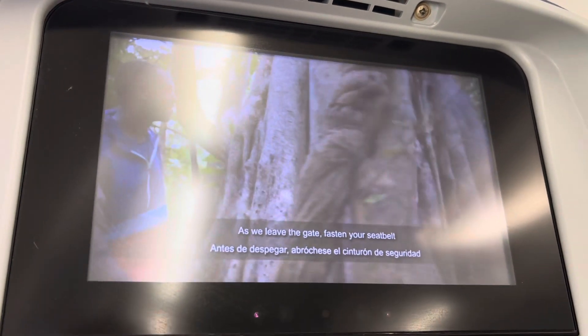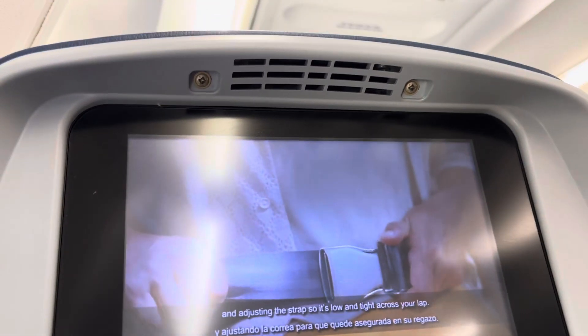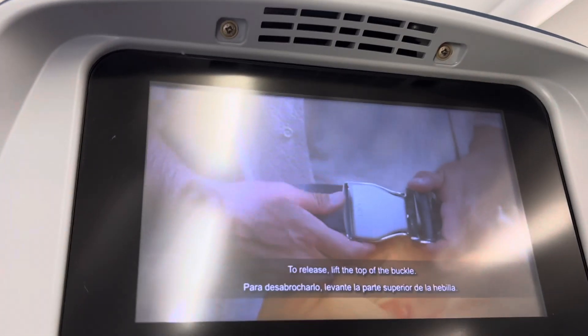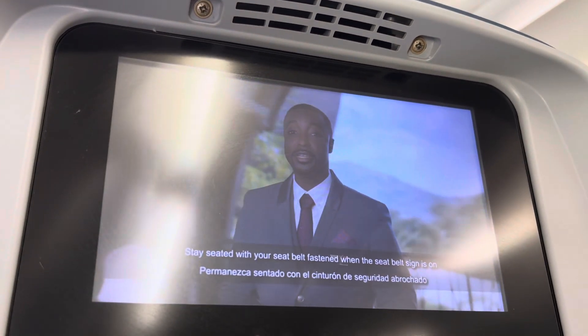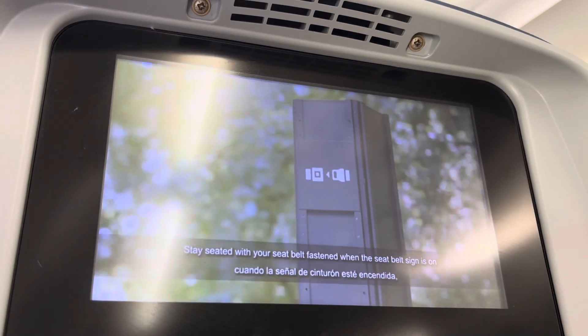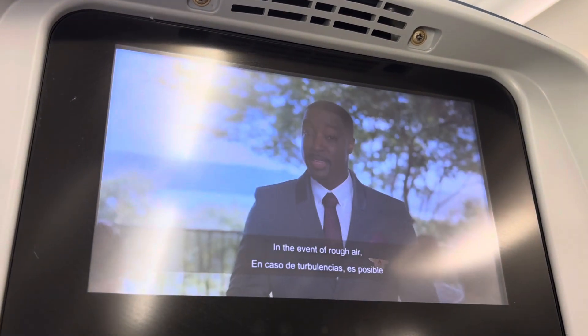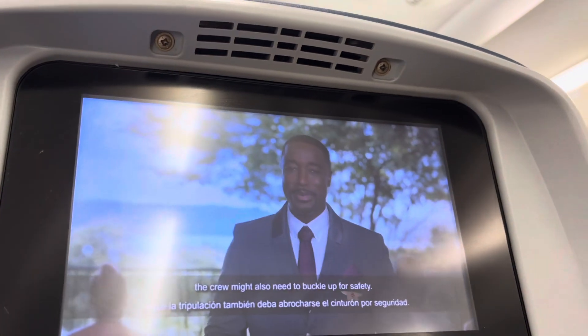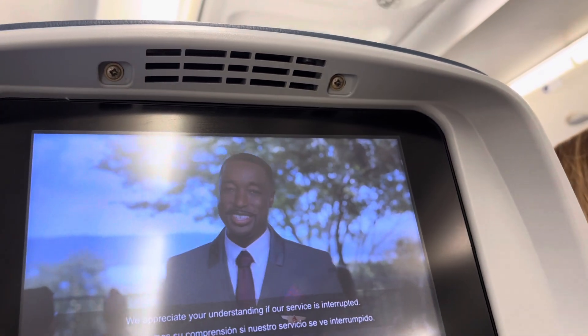As we leave the gate, fasten your seatbelt by inserting the metal tip into the buckle and adjusting the strap so it's low and tight across your lap. To release, lift the top of the buckle. Stay seated with your seatbelt fastened when the seatbelt sign is on, and keep it fastened whenever you're seated in case of sudden rough air. In the event of rough air, the crew might also need to buckle up for safety. We appreciate your understanding if our service is interrupted.